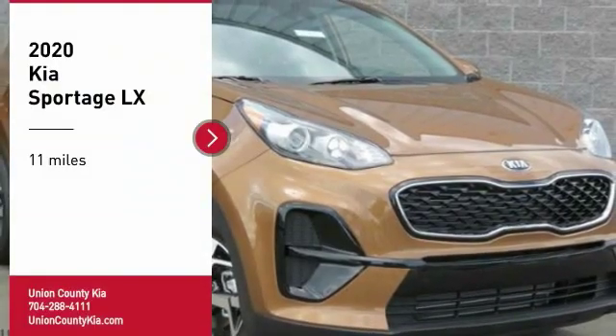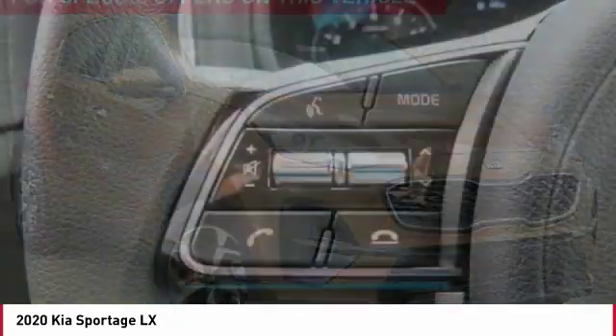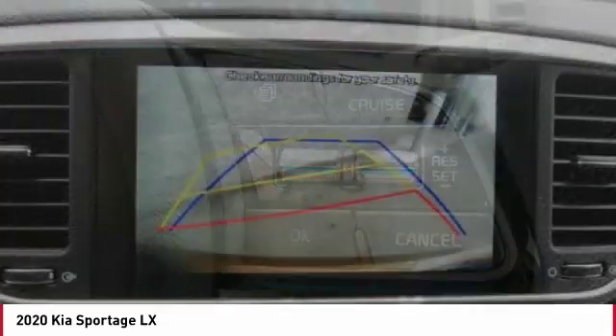Stop by and take a look at the 2020 Sportage. With its sleek and stylish exterior and its roomy feature-laden interior, the Sportage both looks good and performs well on the road.